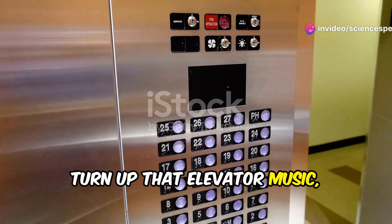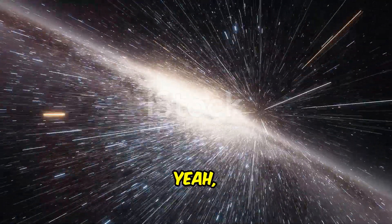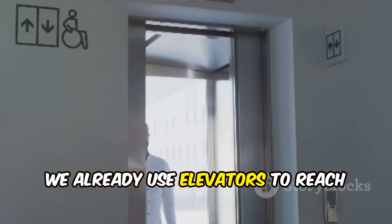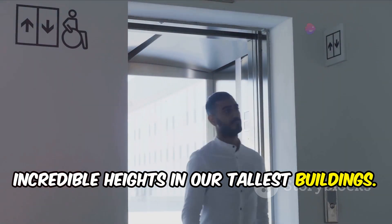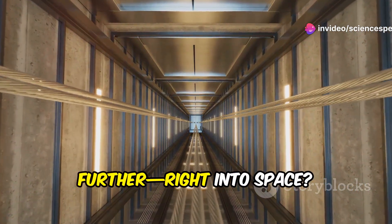Hold on tight, turn up that elevator music and get ready for a whole new mode of space exploration. Forget rocket launches, we're talking about an elevator to space!